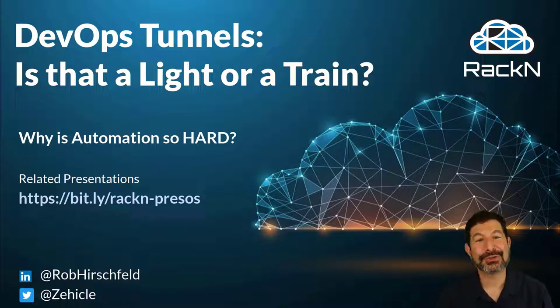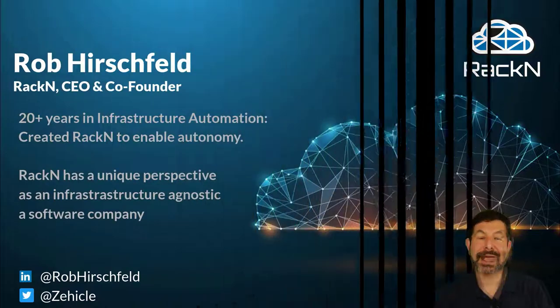Is this a light or a train? This is based on our experience and how RackN is working to create portable, reusable automation — but it's based out of our stories, our history of working in the trenches, helping companies build automation and the challenges around it. As a founder of